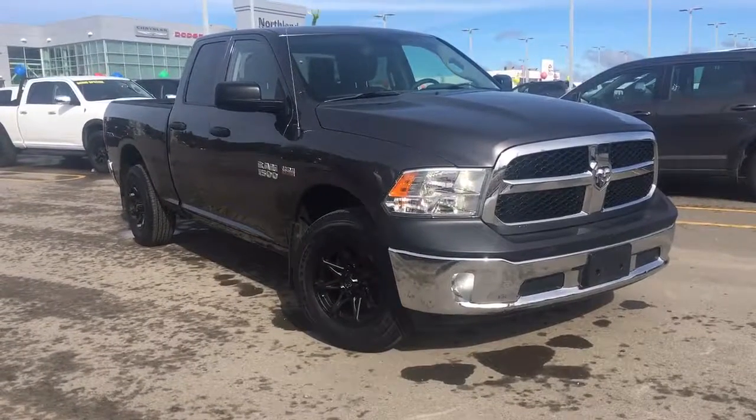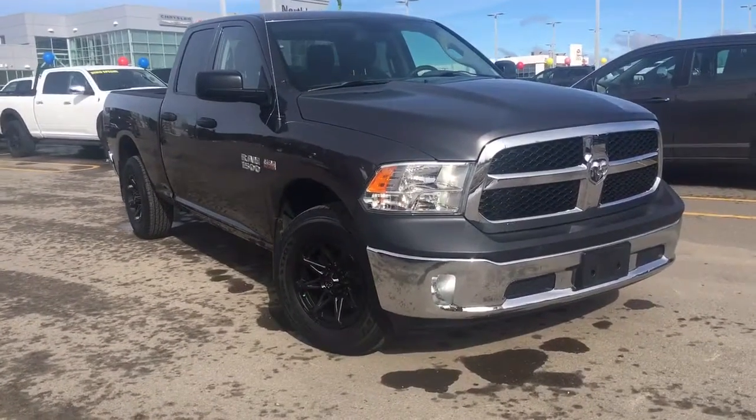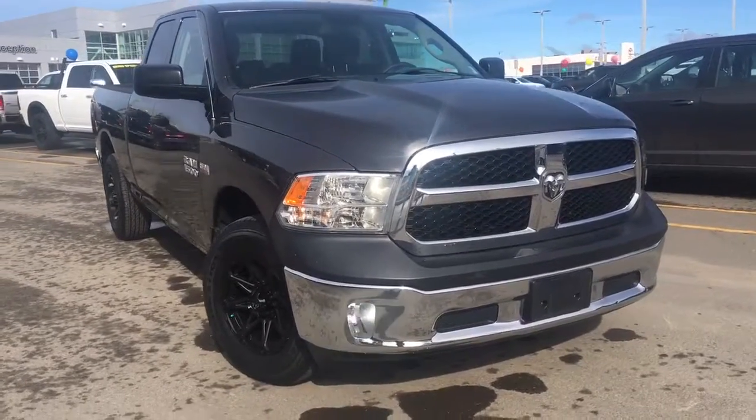Hello and welcome to Northland Dodge in Prince George, BC. My name is Cheyenne and today we're going to walk through this 2014 Ram 1500 ST.